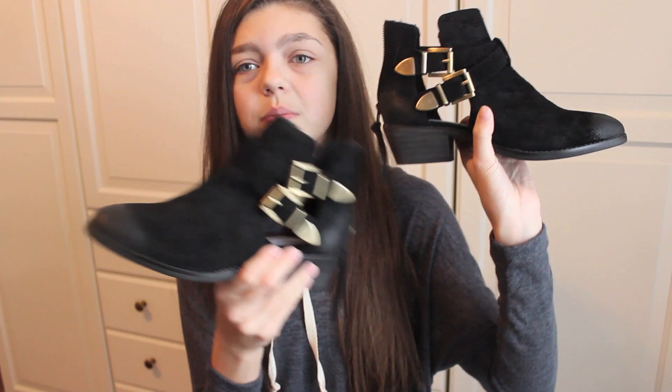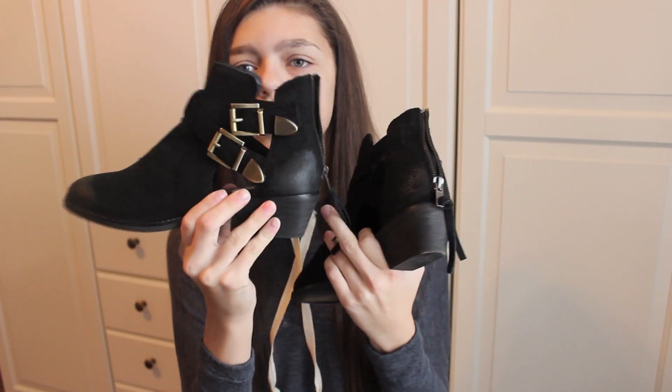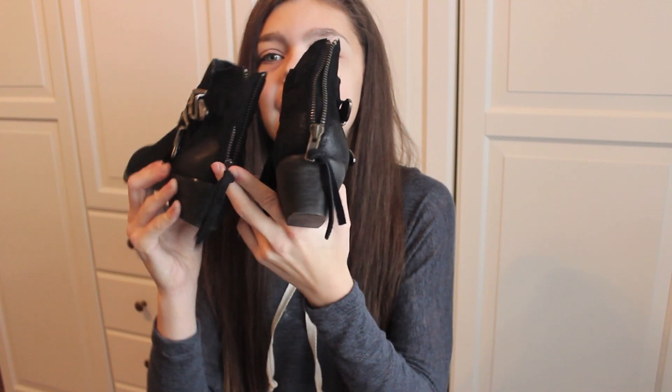They're just these black little heel booties with these gold little buckles on them. There are cutouts so you can see your foot, and they have these little tassels on them. I really like these.